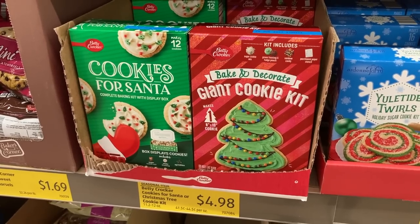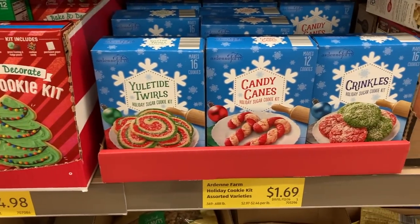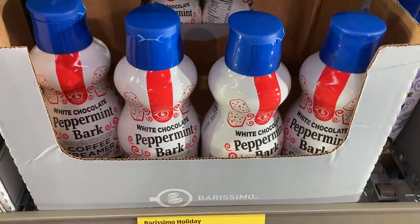There were also several new cookie kits in the baking aisle. They've moved on from pumpkin spice and now have a white chocolate peppermint bark coffee creamer.